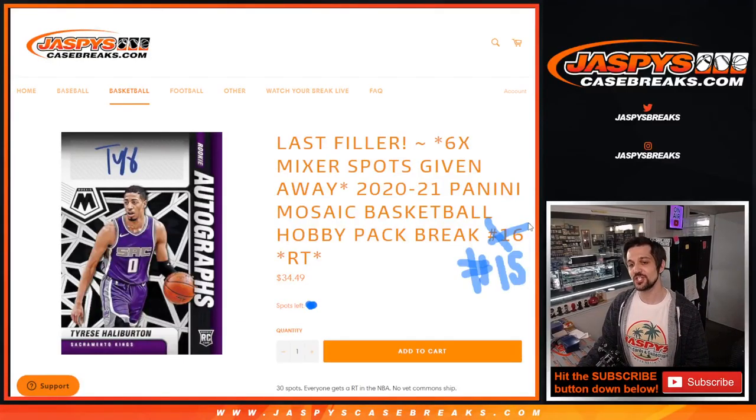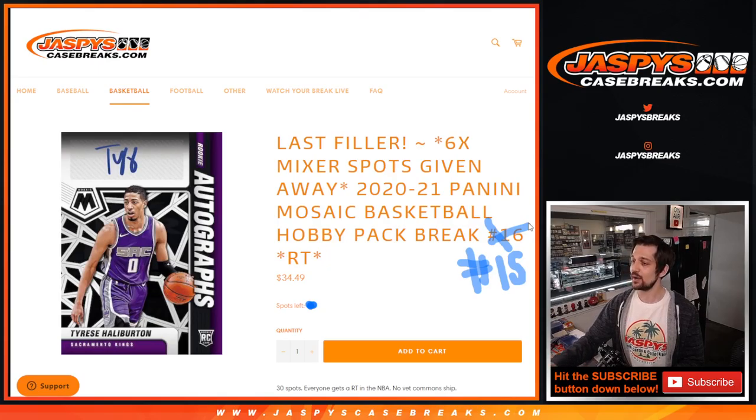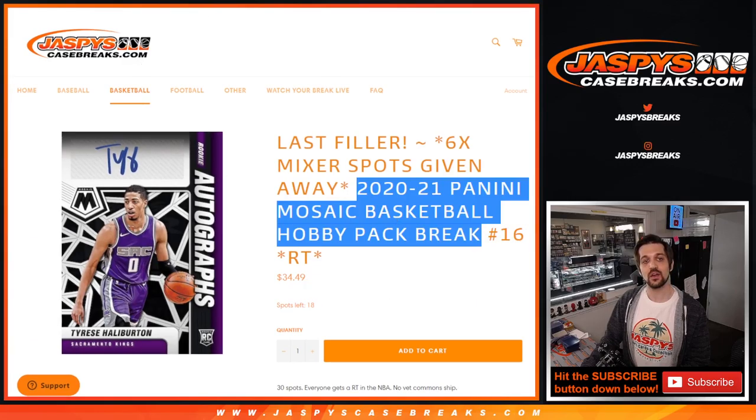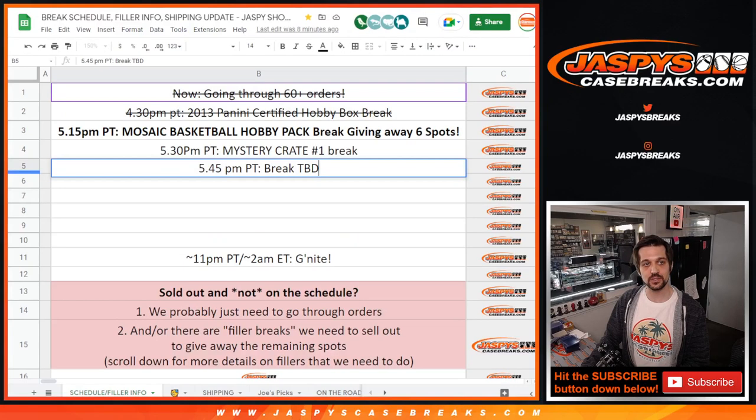Hello everybody and welcome to Jaspi's Casebreaks.com. My name is Evan, bringing to you a six-mixer spot giveaway for one pack of 2020-2021 Panini Mosaic Basketball Hobby Pack. We are going to be giving away six spots into the big basketball mixer here and into the break for the one and one coming out tomorrow.